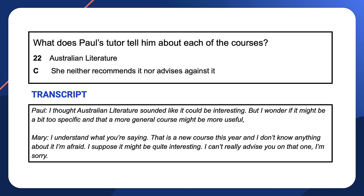Does she recommend the course in Australian literature? Mary says she doesn't know anything about the course and that she can't really advise him on that one. So the answer is C — she neither recommends nor advises against the course. Notice how again the course name is only mentioned once, so you have to listen carefully to connect the referring words such as 'it', 'that', and 'that one'.